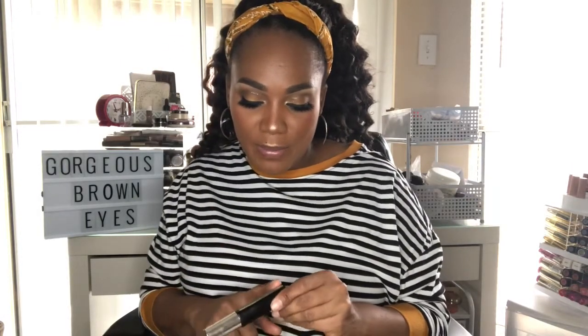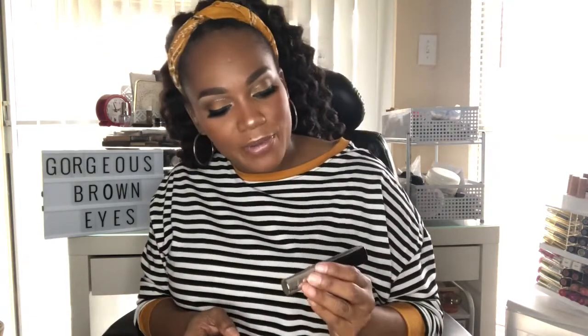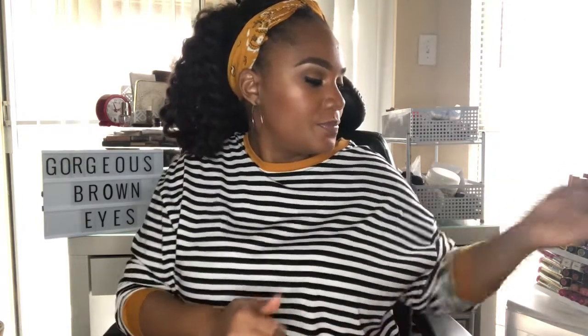Back to brows — I'm in love with the Maybelline Brow Precise Fiber Voluminizer in dark brown. It's like a little comb and you just brush your brows with it and it keeps them in place all day. You can pick that up at any drugstore.